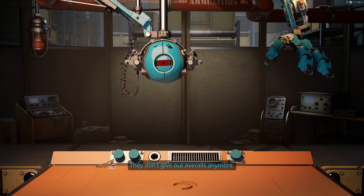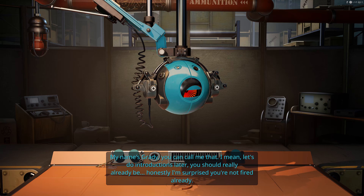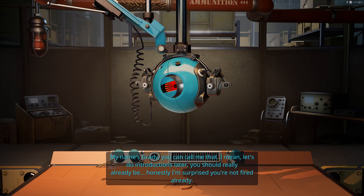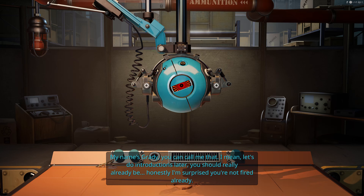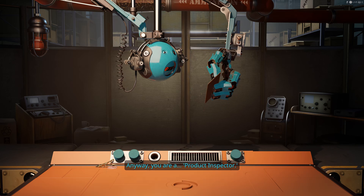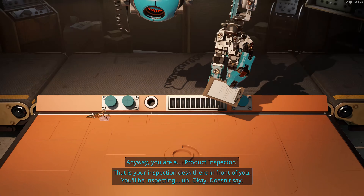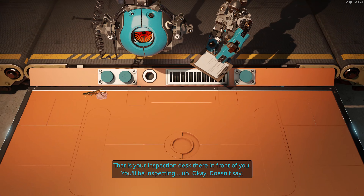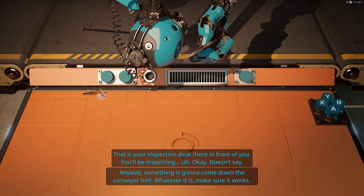I guess we're not as important as we were led to believe. We don't even get overalls. Let's do introductions later. Honestly, I'm surprised you're not fired already. You are a Product inspector. Exciting. That is your inspection desk. There in front of you, you will be inspecting...